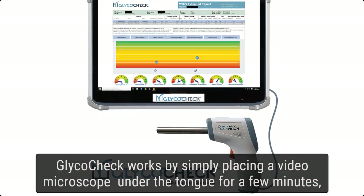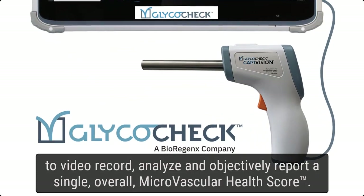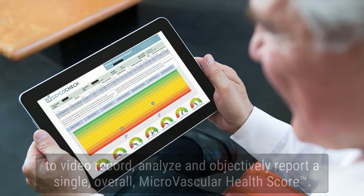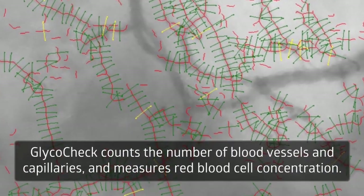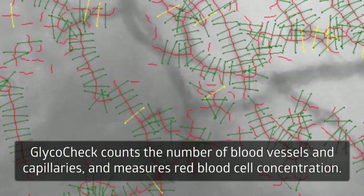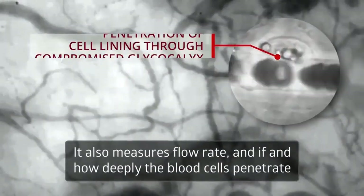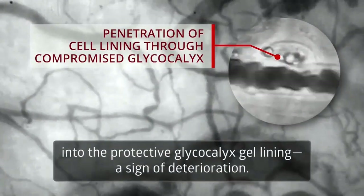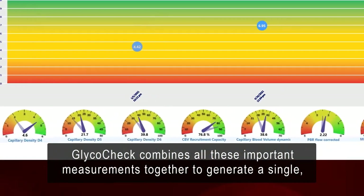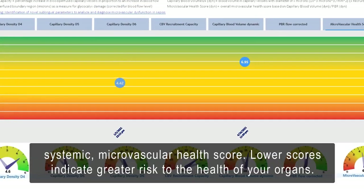GlycoCheck works by simply placing a video microscope under the tongue for a few minutes to video record, analyze, and objectively report a single overall microvascular health score. GlycoCheck counts the number of blood vessels and capillaries and measures red blood cell concentration. It also measures flow rate and how deeply the blood cells penetrate into the protective glycocalyx gel lining — a sign of deterioration. GlycoCheck combines all these important measurements together to generate a single, systemic microvascular health score.